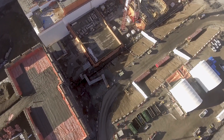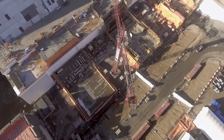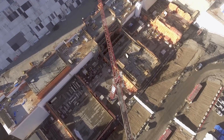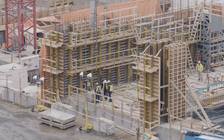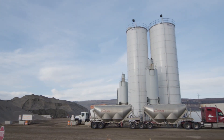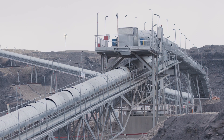At Site C, we're currently building the buttress that will provide a stable foundation for the powerhouse, the spillways, and the dam itself. The buttress is made using roller-compacted concrete, a special kind of concrete with unique properties that make it perfect for dam construction. This concrete is created on-site, then transported by trucks and conveyor belts to the buttress.